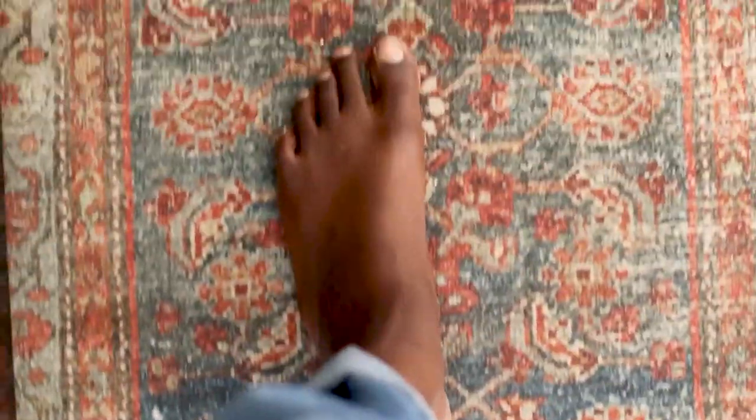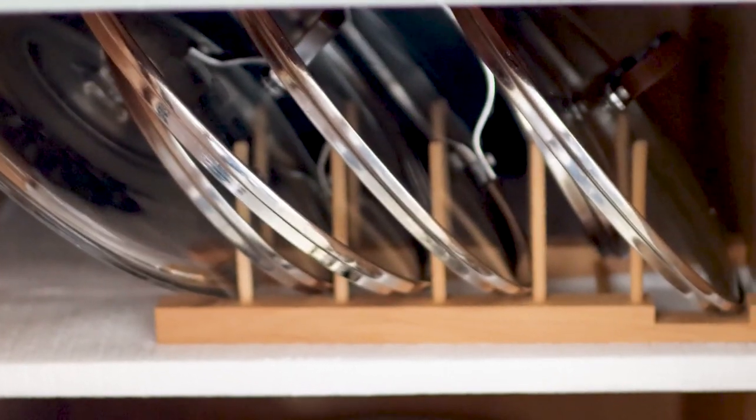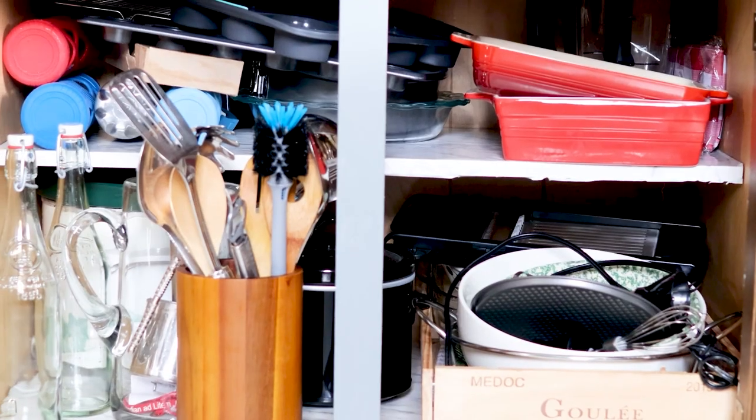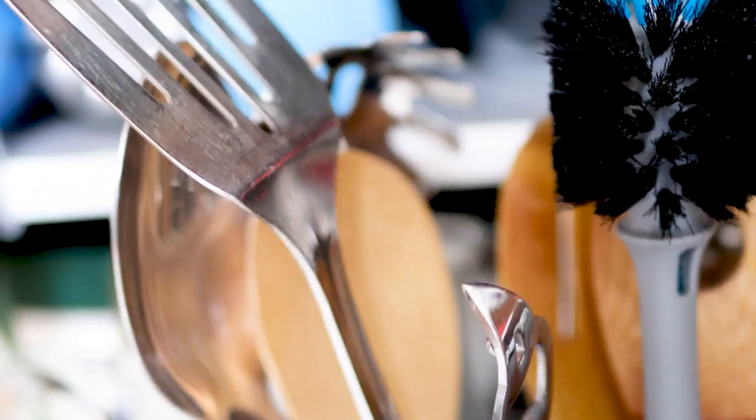We're about to venture into over-cluttered territory. But first, my pots and pan covers, which are pretty organized to me and easily accessible. And then we have this — I'm not sure if it's because I don't go under here very often, but let's just say we have a decluttering video in our future.